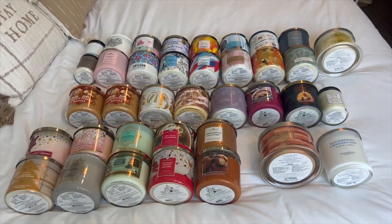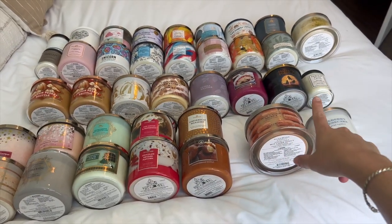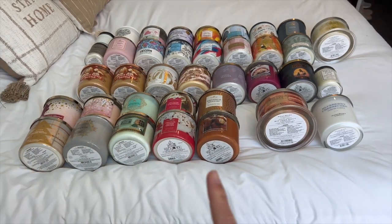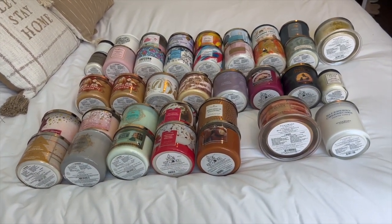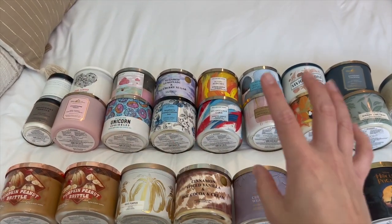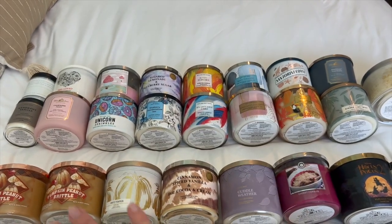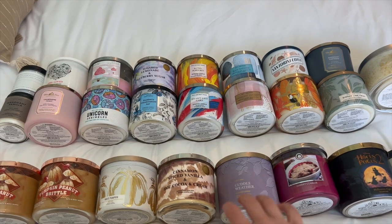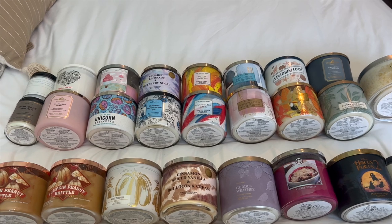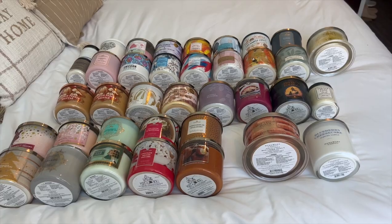That is my entire candle collection. I have 35 full-size candles and three single wicks, so 38 candles right now. I believe I started the year at 40, so I've definitely been purchasing a lot, especially the spring and summer candles. I really need to get through a lot of these so I can start buying fall ones, because my collection is kind of overflowing and I don't really have enough space. Wish me luck — I need to get through a lot in the next month to be comfortable for fall.